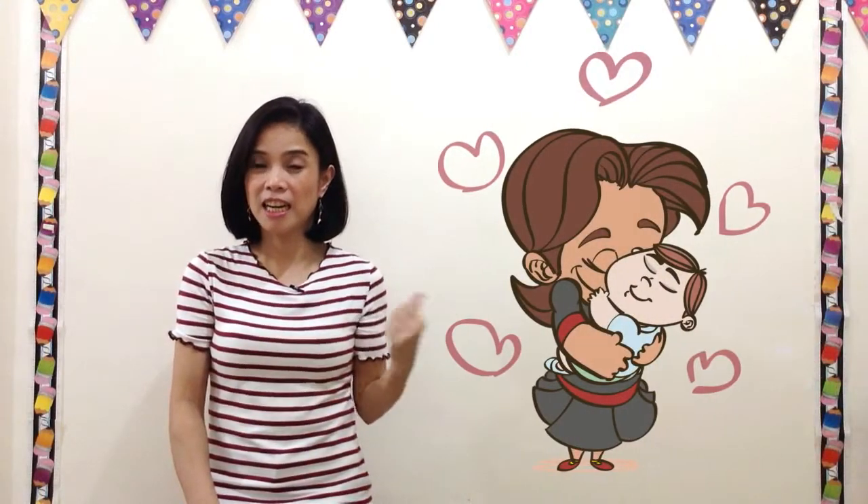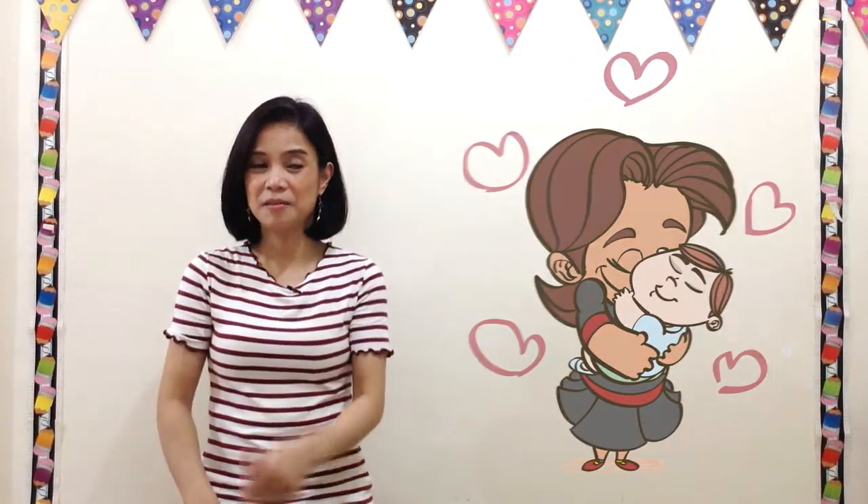First step, you name the pictures. First, bug. Next, hug. Jug. Mug. And last, rug.